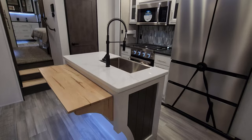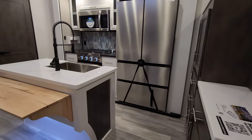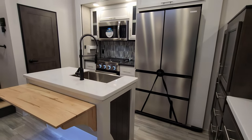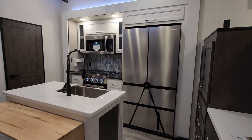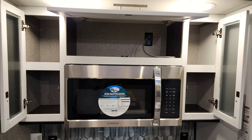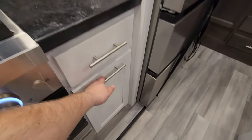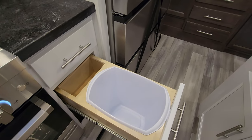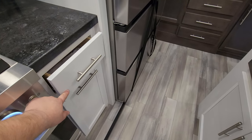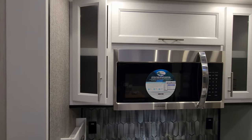Down here in the kitchen area, you've got a nice little island with solid surface countertops. There's a flip-down counter extension and nice LED lighting. High-rise spring sprayer faucet, the large Furion refrigerator, and a big Furion microwave with quite a bit of storage around that area. There is the Furion oven as well. They even have a built-in trash can with a place for trash bags. Soft close drawer guides and full-extending ball-bearing drawers, also soft close. Cabinet hinges have little magnetic catches and soft close too.